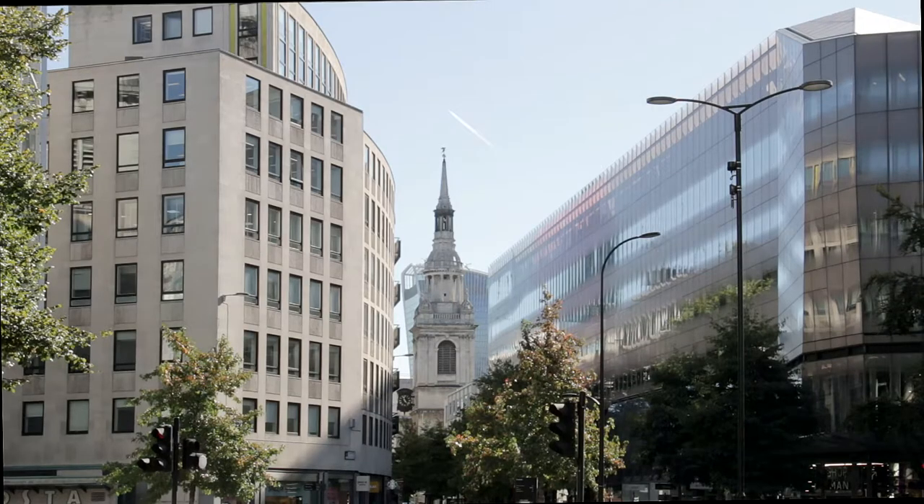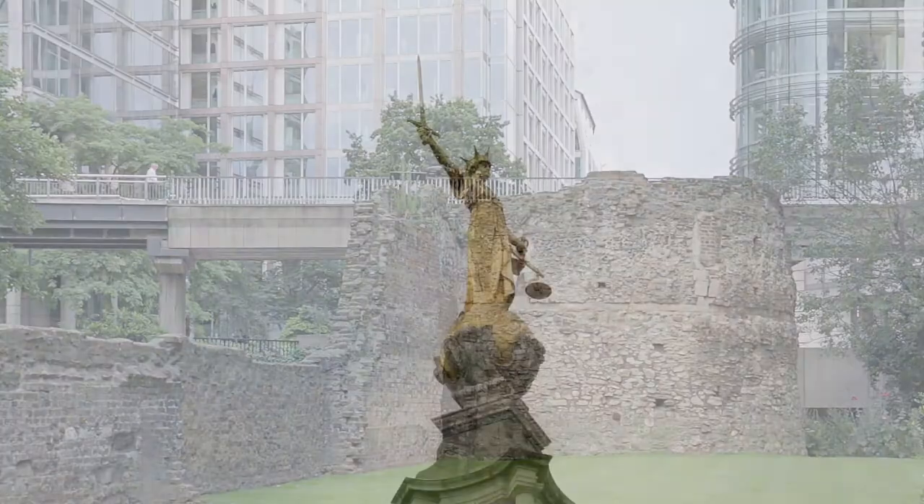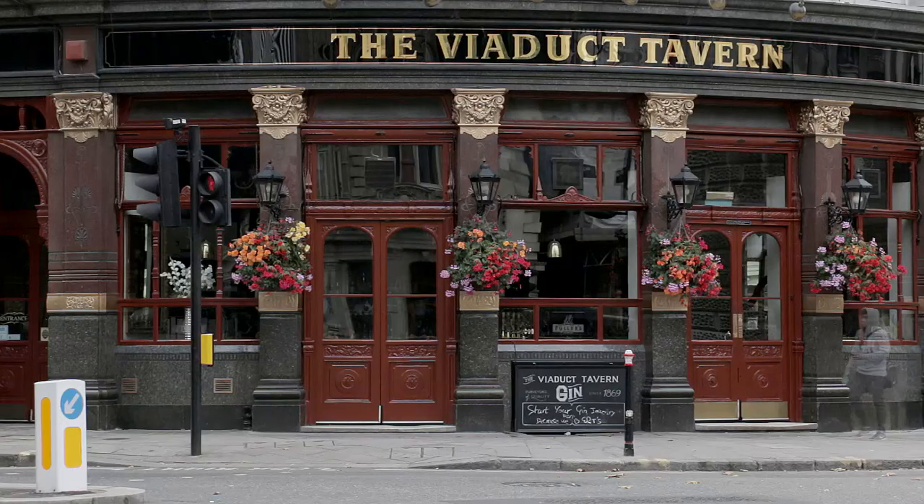The next stage of this walking tour of London leaves the Bank of England, passing the Guildhall, Barbican, Old Bailey, Lincoln's Inn and Covent Garden, before finishing at Leicester Square. Click the link to view the video.